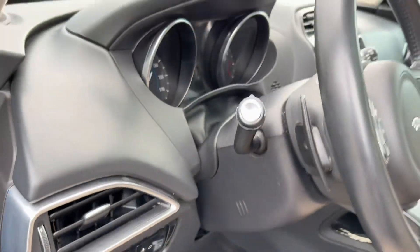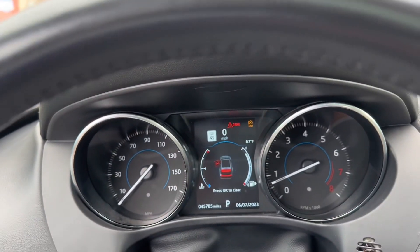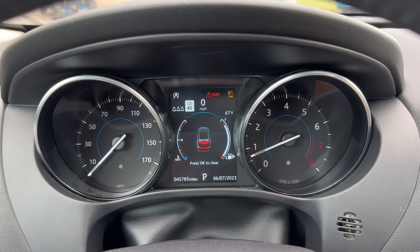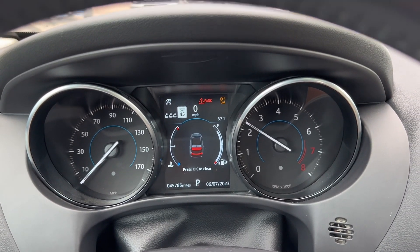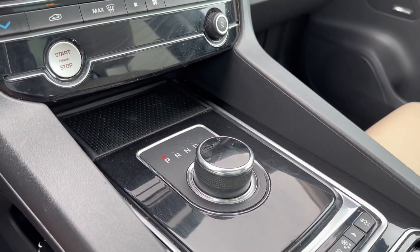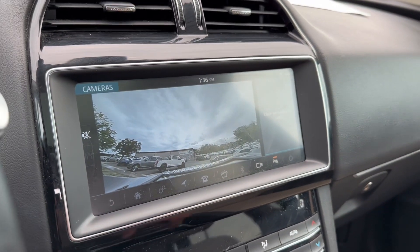You've got your trunk opener there. It's got a little over 45,000 miles on it — going to give it a rev. Runs like a champ. It is the automatic transmission; you have the transmission control dial over here. It's got your reverse camera.